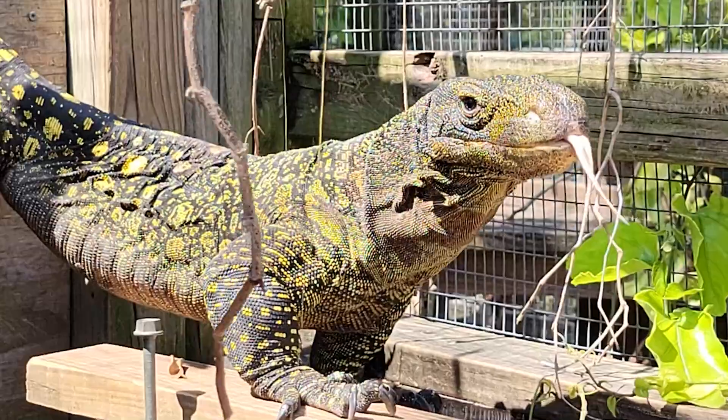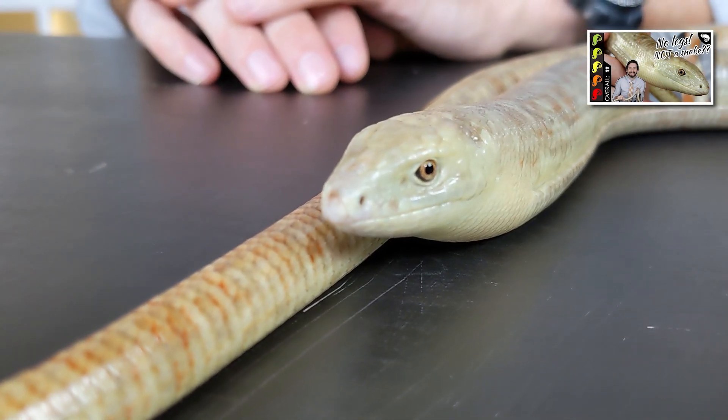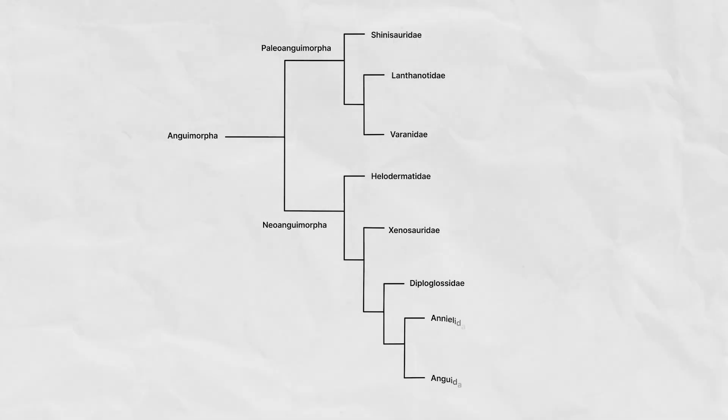But this is. And so is this. And so is this. They are all members of the clade Anguimorpha, which includes the Komodo dragon and its closest relatives.